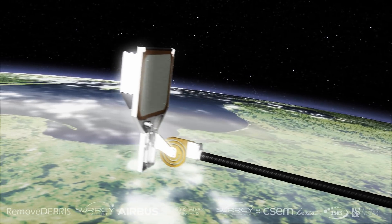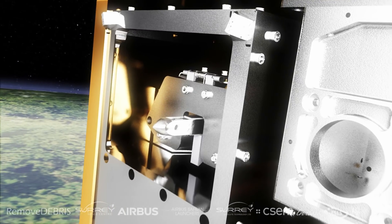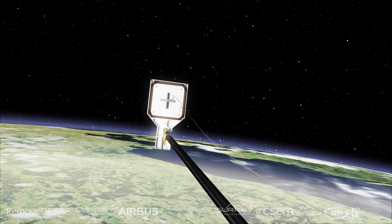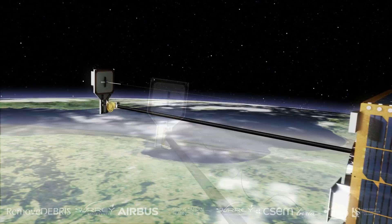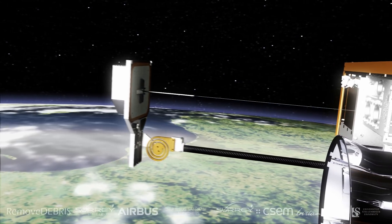We will also demonstrate another method to capture debris using a harpoon — you fire the harpoon into a panel. One of the main things we aim to learn is how things behave and move in zero-g and zero-air environment. It's very difficult to test a harpoon and its tether on the ground, so the best way to really test it is in the space environment.